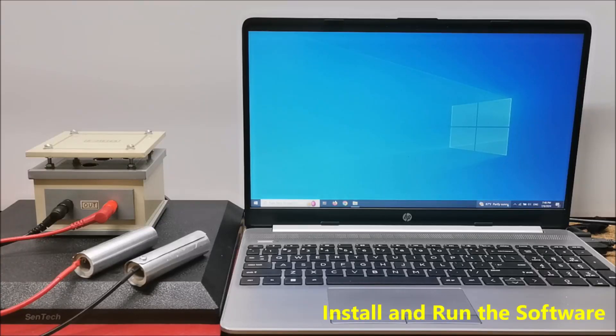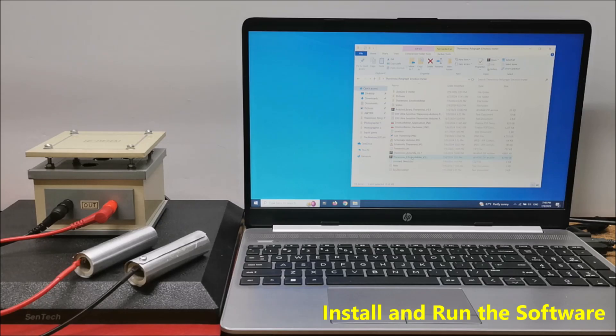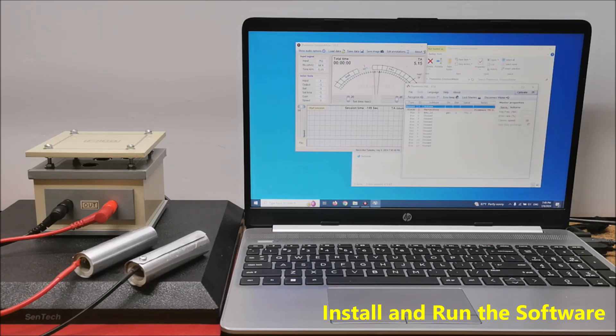Now let's briefly explain how to install and run the software. First, we need to download the application Termino Emotion Meter version 3.1 from the given address. Then we unpack the archive into a folder that contains all necessary files. All files are preset. Next, we need to activate the exe file which automatically starts the Termino Hall application, in which the characteristics of the board's inputs and outputs are defined. In this case, Termino Hall should look like this.